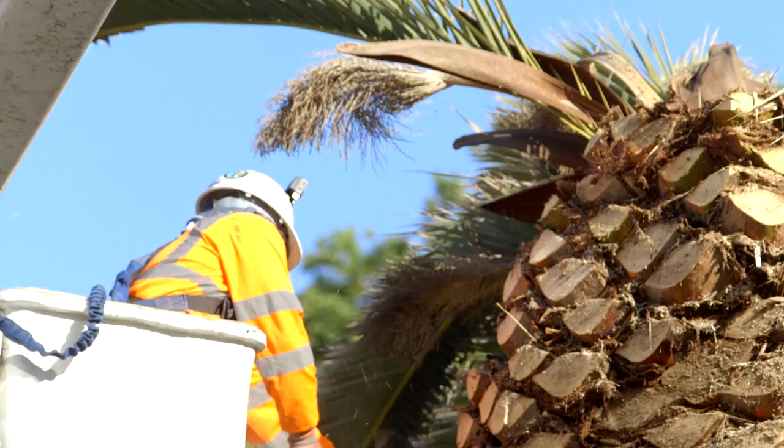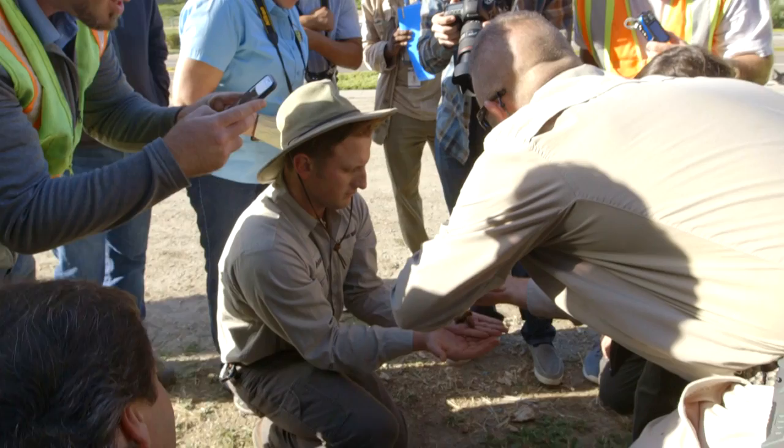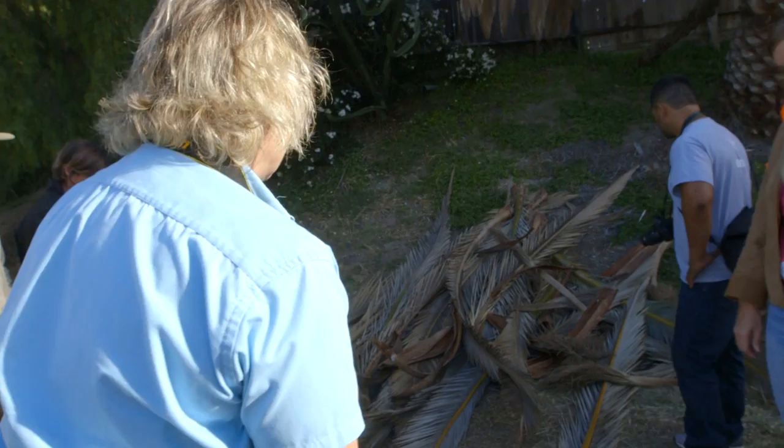So what better way to learn about the weevil than to remove a tree that's infested? I contacted Tracy, sent her photos of this palm, and it looked like a good candidate. Tracy Ellis, an entomologist with the County of San Diego, was part of the team to get this tree removed. These are mostly professional arborists who want to see what South American palm weevil damage looks like, how to identify this pest, and how to take down the tree properly.